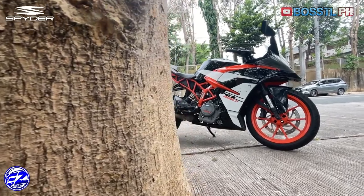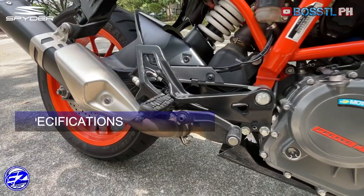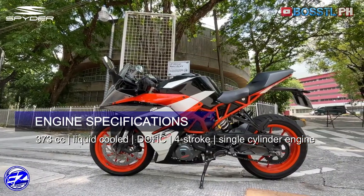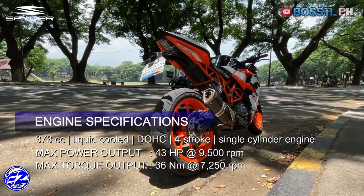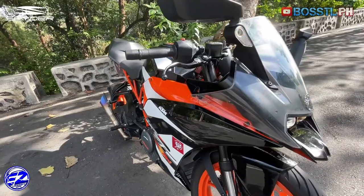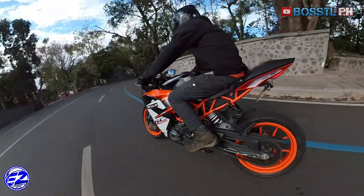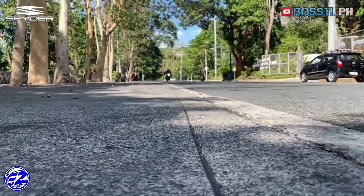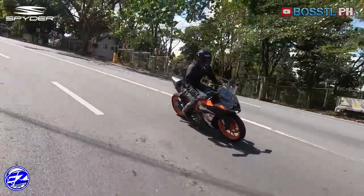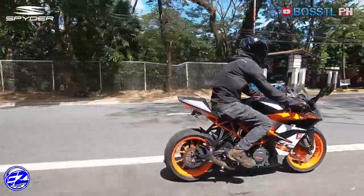The RC390 has all the personality you would expect from a KTM but in a very small package. Powering this bike is a liquid-cooled 373cc DOHC engine with one cylinder and four strokes, making about 43 horsepower and 36 newton meters of torque, connected to a 6-speed transmission with slipper and assist clutch technology. It all comes under the control of the new Ride-by-Wire system that reconciles the difference between rider demand and engine capability to deliver smooth power changes — more refined and efficient power delivery. Much like the Duke 390, it has generous torque at the bottom but is more refined with slightly lesser torque than its naked counterpart.